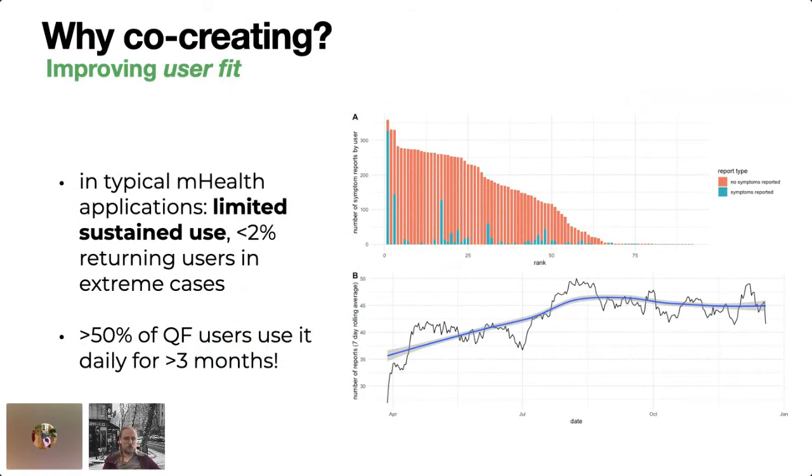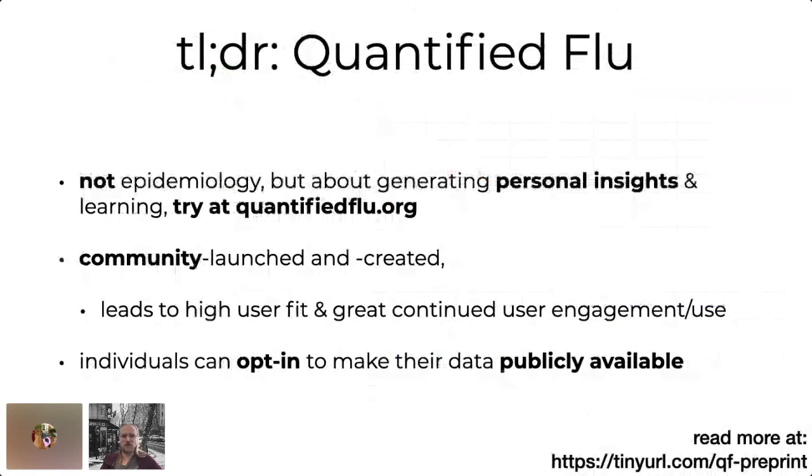To sum up: first of all, Quantified Flu is not epidemiology, but it's about generating personal insights and personal learning and making sense of your own data. If you want to try it, you can go to quantifiedflu.org right now, connect your wearable device, start recording your data, and in a few days you can see how your heart rate evolves over time and see if there's any correlation. We see that this co-creation approach and community involvement leads to a really high fit to user needs, which leads in turn to great continued user engagement. The data — with 50 to 60 publicly available datasets — you can opt into making it publicly available and play around with it.